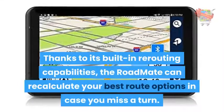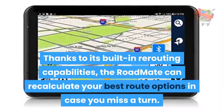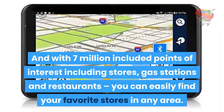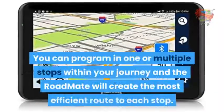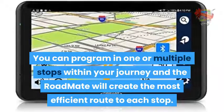Thanks to its built-in rerouting capabilities, the Roadmate can recalculate your best route options in case you miss a turn. And with 7 million included points of interest — including stores, gas stations, and restaurants — you can easily find your favorite stores in any area. You can program in one or multiple stops within your journey and the Roadmate will create the most efficient route to each stop.